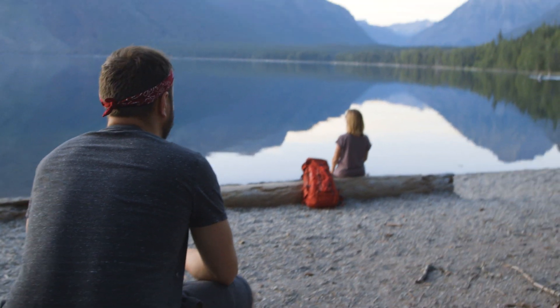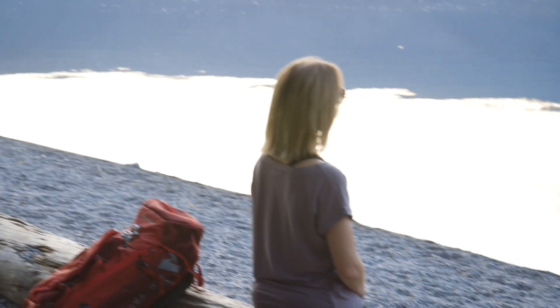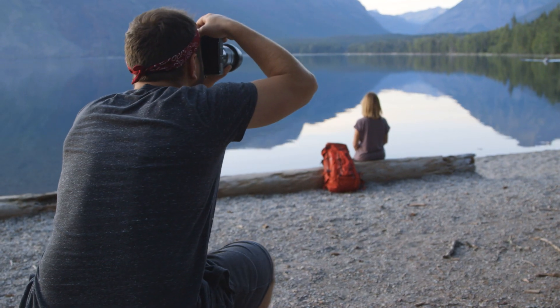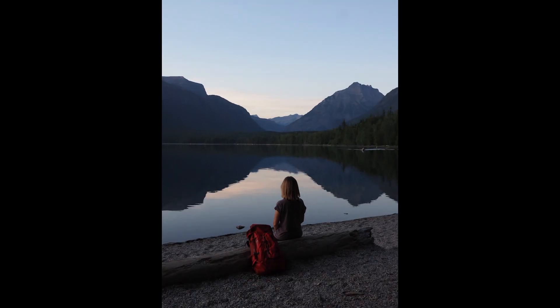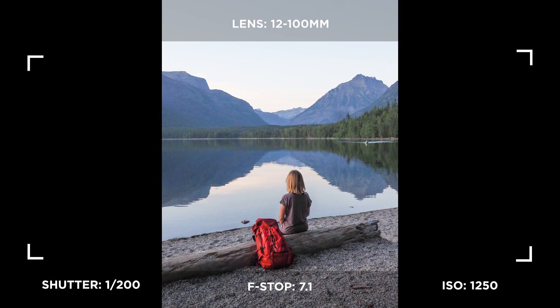Maybe have your hands kind of on your lap, and then look a little bit more to your right. More to your right. More. Yeah, like that. Awesome.